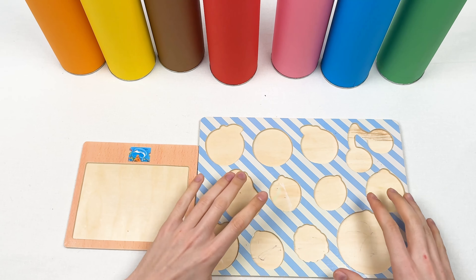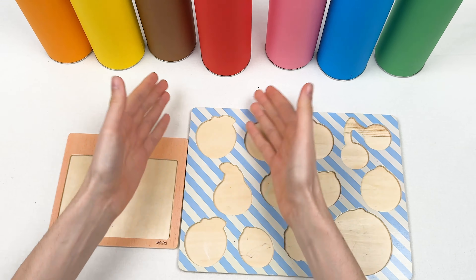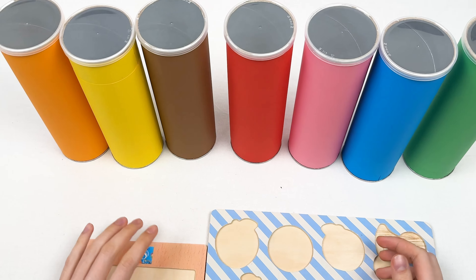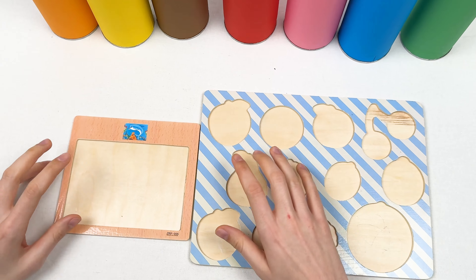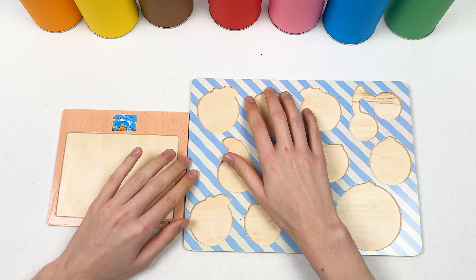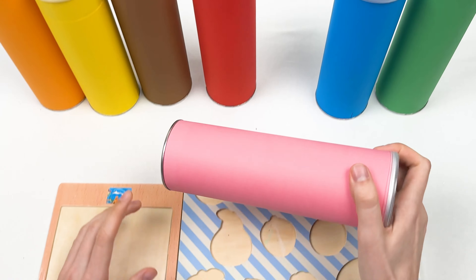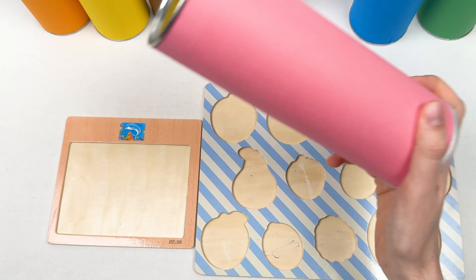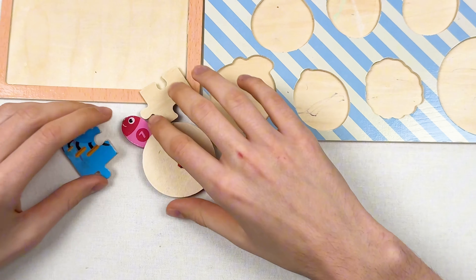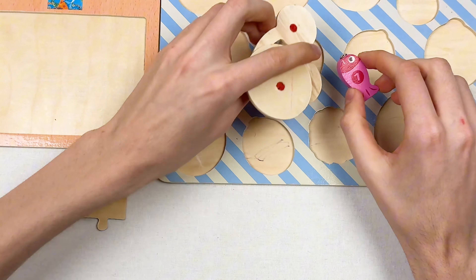We don't have puzzles and we don't have fruits. Let's try to find them! Each crayon contains the fruits and puzzle pieces. Let's start with our first pink crayon, let's take it and shake it. Here we have puzzle pieces and we also have a fish!